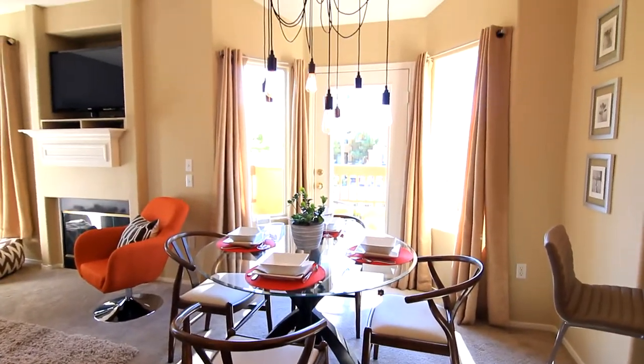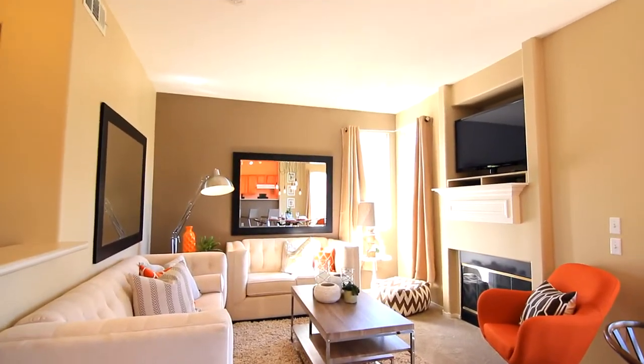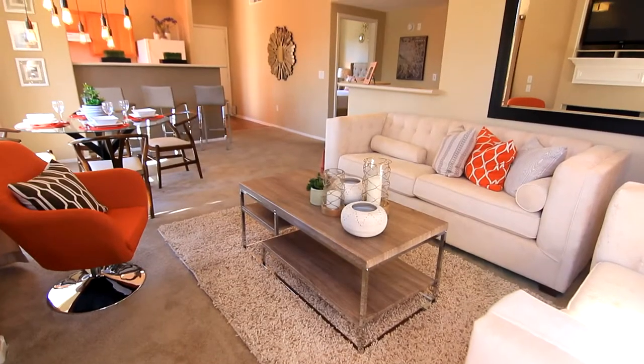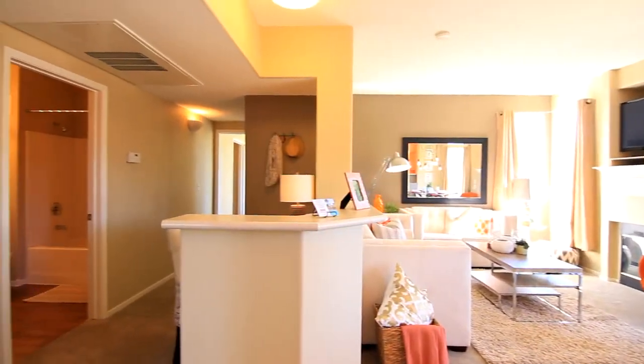Just steps away, this open-concept floor plan welcomes a delightful dining area, then takes you into the living room where style meets comfort. A built-in television nook and optional fireplace set the stage for all those cozy movie nights ahead.